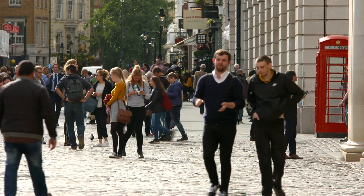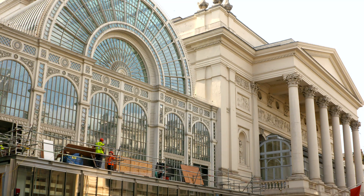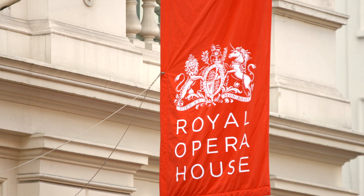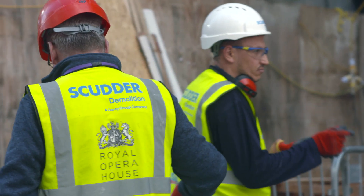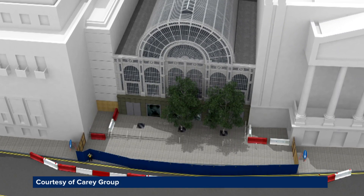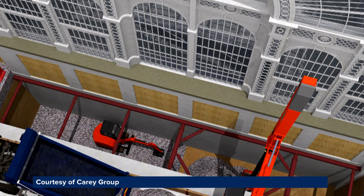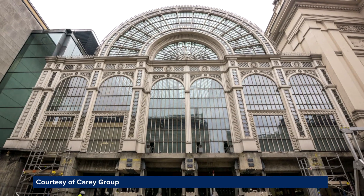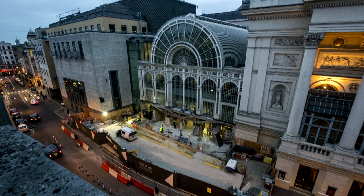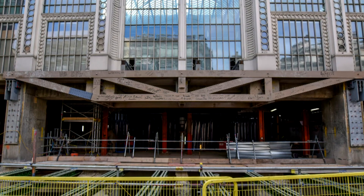Imagine delivering a large project like that while the public are coming and going — it's a Grade I listed building and it's made of glass. At the Royal Opera House in Covent Garden, Scudder Demolition, a Kerry Group company, tackled it again using CGIs. They digitally modelled excavation works at the front of the Victorian section, removing the old columns and opening up the entrance area. A key step was installing a large load-bearing transfer truss to support the cast iron structure above.